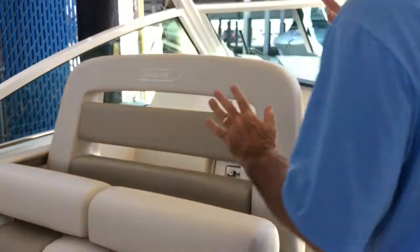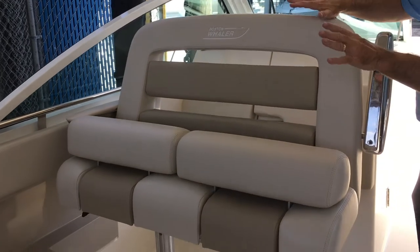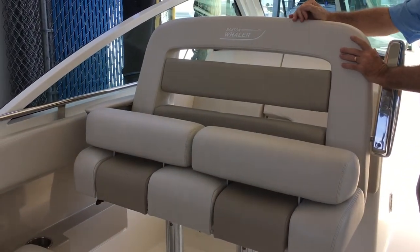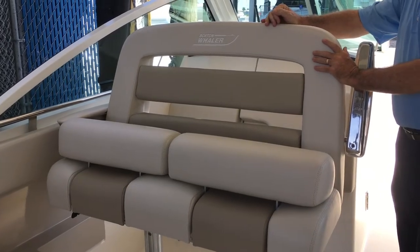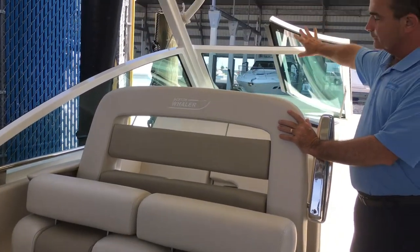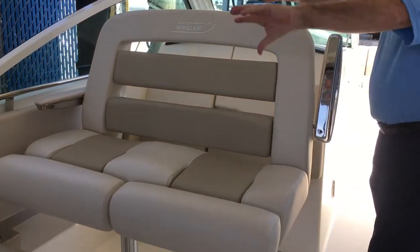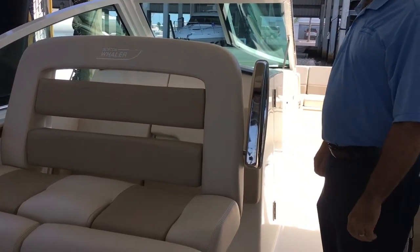The port side seat is a double, normally forward facing. I've got it spun around to show that it can face the rear — especially if you're at a dock or at the beach and you don't want to be facing forward. And it spins back around and faces forward as well. Very, very cool.